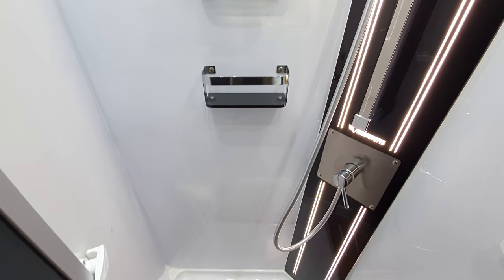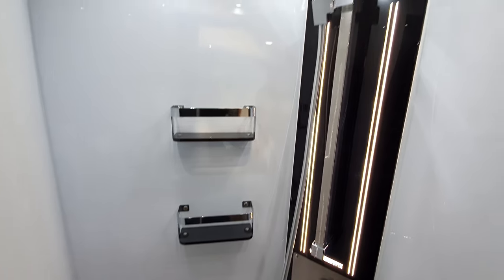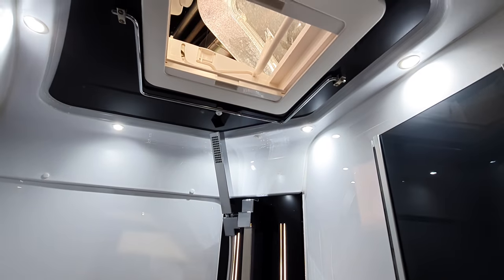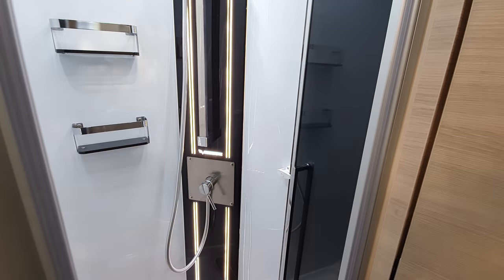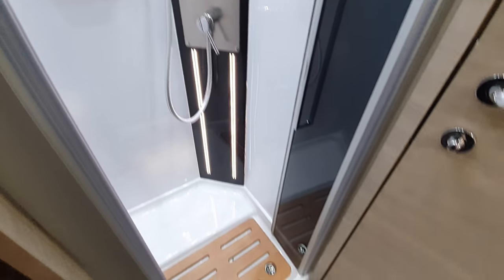Nice touches in the shower, including the name of the van. So if you forget what van you're in, you can look in the shower in the morning and say, 'Oh — Mobile Verte — that's not my van, it's my neighbor's van!'